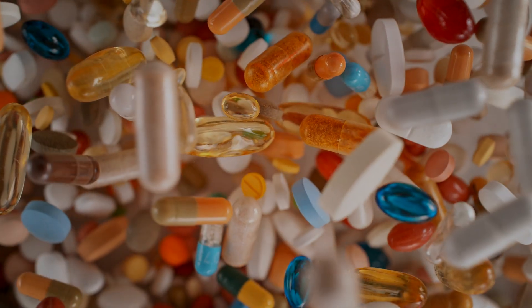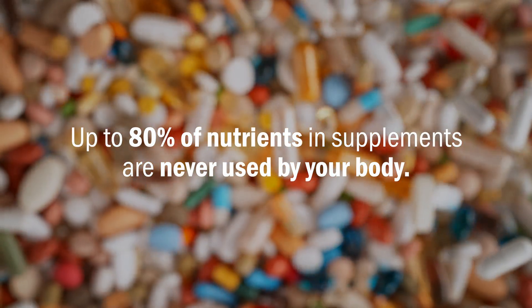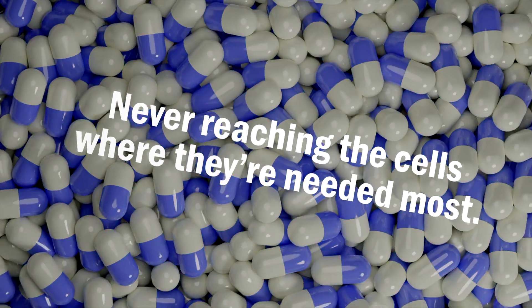And traditional multivitamins — they're often outdated and ineffective, with up to 80% of their nutrients wasted, never reaching the cells where they're needed most.